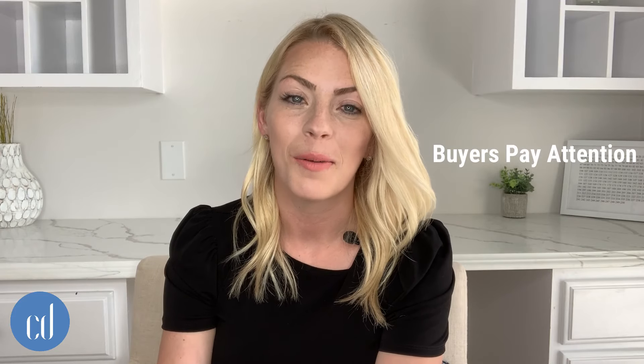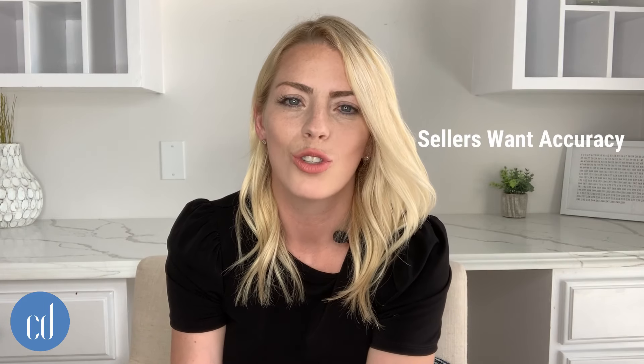Why is your Zestimate important to you? Buyers in our market are looking at Zestimates all the time because buyers are doing a ton of research now — they have access to almost everything from their computer. So they're looking at the Zestimates wondering why it's so far off from the listings they're looking at. And sellers — I sit down with them all the time and they're asking me why their Zestimate is so off from what their home is worth. The honest answer is because Zillow is not good at estimating. It's just a computer; they don't know our local market.